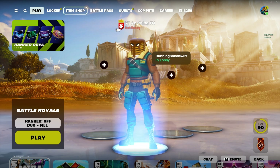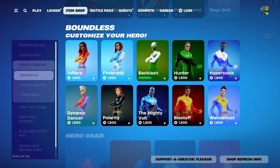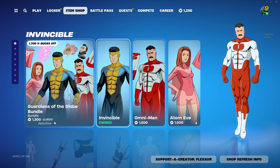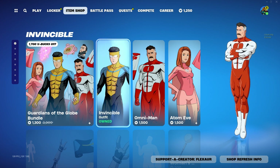Yo guys, back at it with an old AnimShop review. Let's see what we got today. Alright, we got the Invincible Skin Bundle. That's really good for $1,300. Definitely copped that.